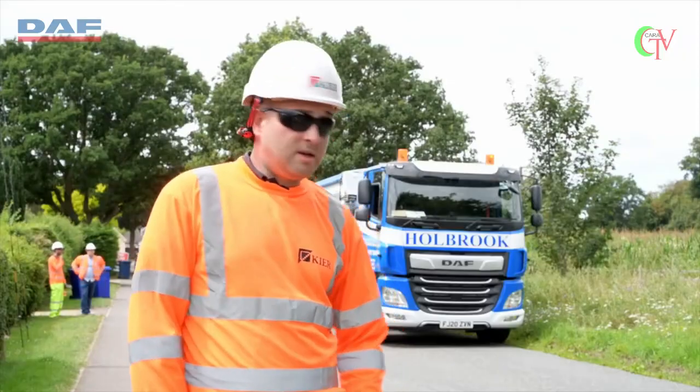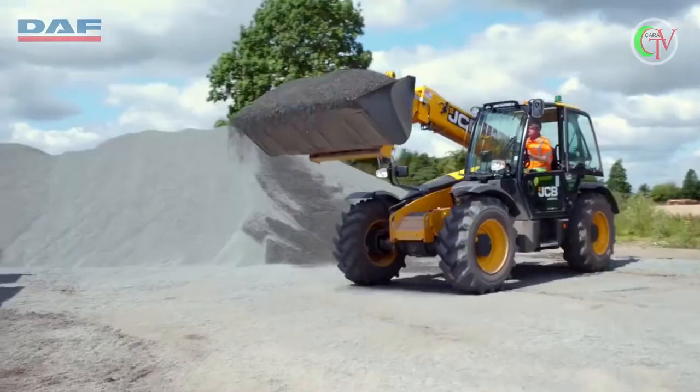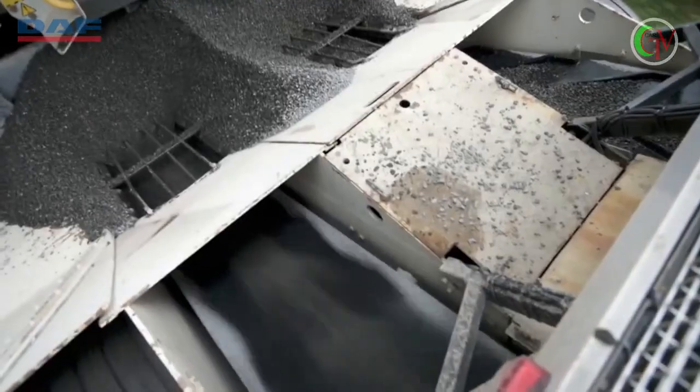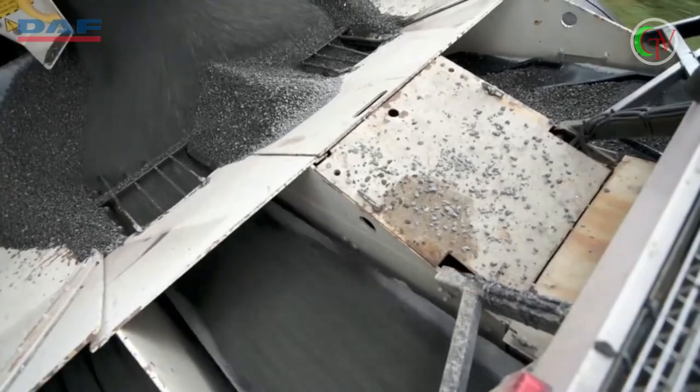With the new lorry — the one behind us — this eliminates the need for setting out cones, it eliminates the prep work that we have to undertake, and it also guarantees our safety so we're not going to be hitting cables, which is paramount to us.